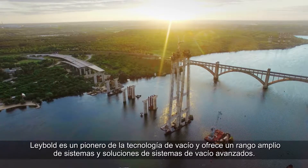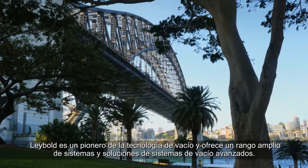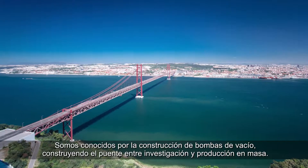Leybold is a pioneer of vacuum technology, offering a wide range of advanced vacuum systems and solutions. We are renowned for manufacturing vacuum pumps, building the bridge from research to mass production.